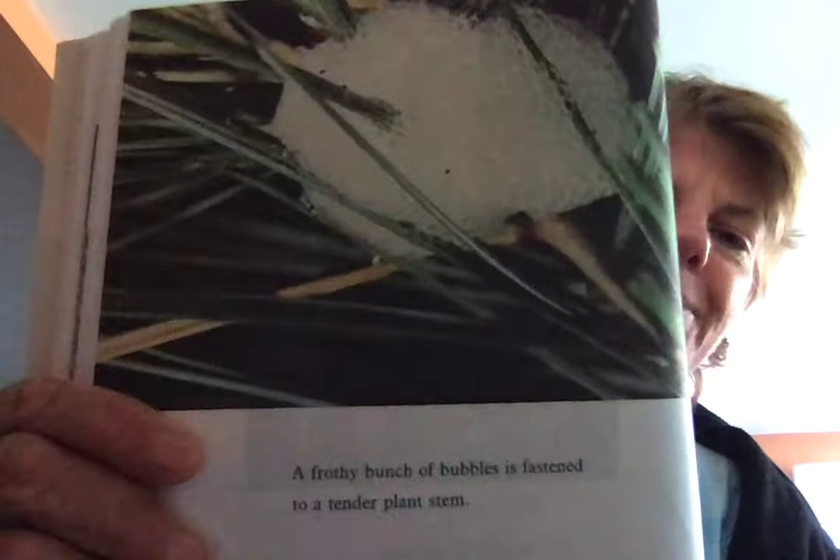Look at that — that is a spittle bug. What does it do? It spits foamy bubbles so nobody will come near it. I wouldn't want to touch that! And there it is again, blowing its bubbles of spit, so a bird would fly along and go, 'I'm not eating that — that can't taste good.'